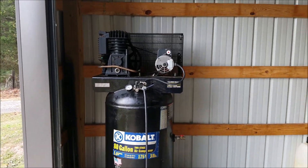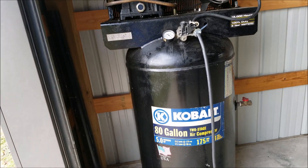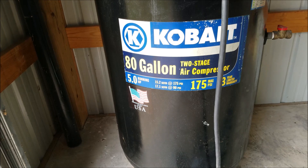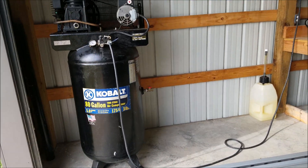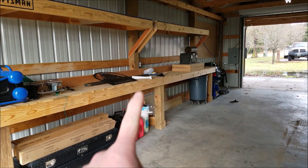I always wanted a big air compressor in the shop, and I ran across this one — pretty much the biggest I could find. It is an 80-gallon, 175 max PSI, with 15 and 17 CFM at 170 and 90 PSI. Big air compressor — thing runs good. I just need to freshen it up, and now I actually have room to do all my soda blasting.